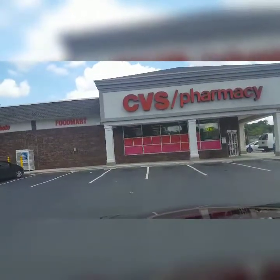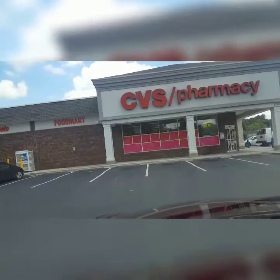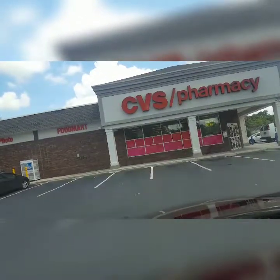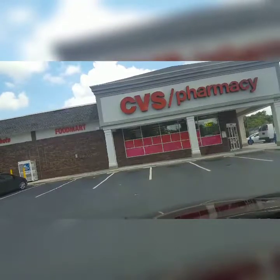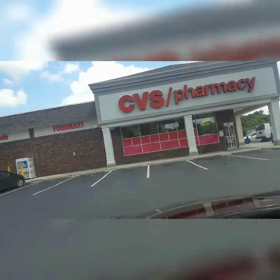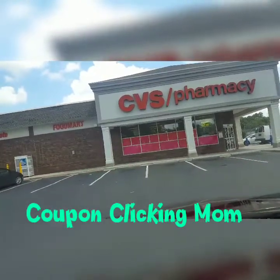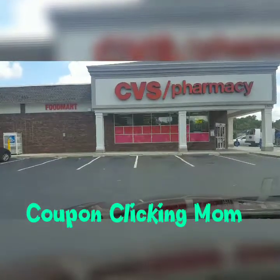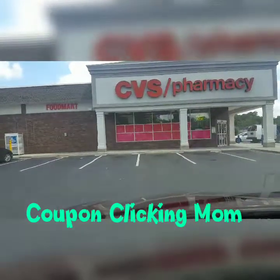Hello everybody, I'm here at CVS and I'm going to do some deals, see what I can find. This is Coupon Clicking Mom — it's a new channel I just started. I'm trying to do it and you have to do it pretty quick because coupons don't last very long.